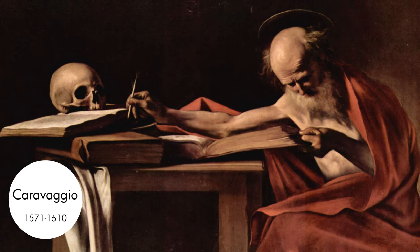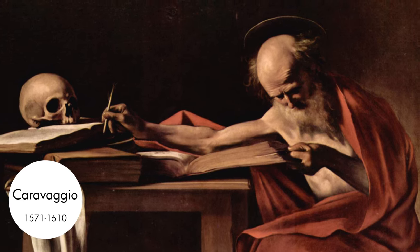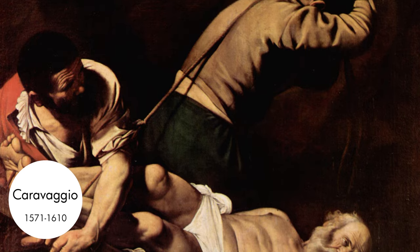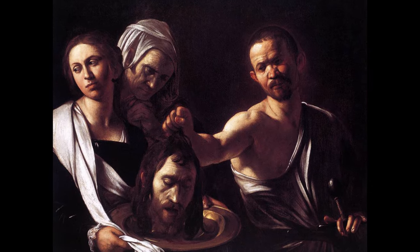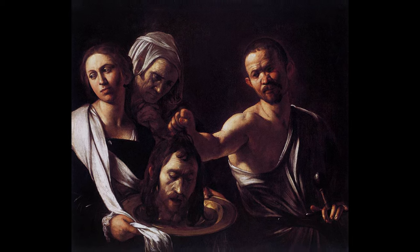One thing you could think about is having some transitions remain very crisp in certain areas, while fading more in others. One artist you might look at is Caravaggio — he really knew how to make convincing edges, knowing when to make an edge really crisp and articulate, but also knowing it was important to have other sections where his subject matter slowly dissolved into that black background.